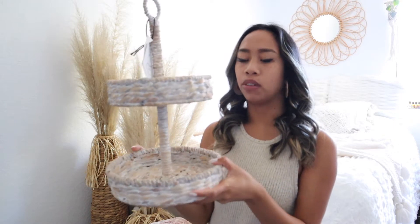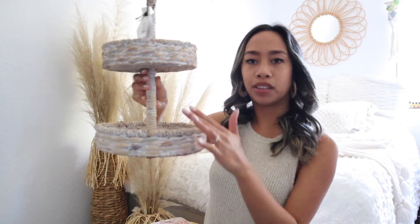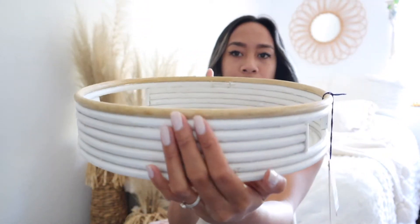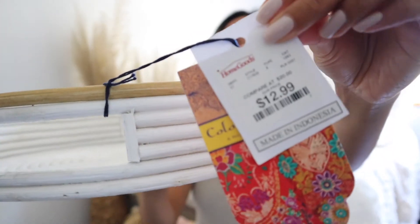Next we have this little tiered tray — I'm not exactly sure what I want to do with it yet. This was only $16.99. I'm probably going to put some desserts in here. And I also got this little cute white wooden tray — this one was $12.99.